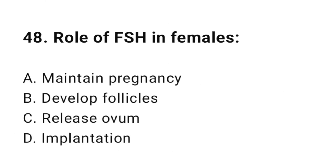Question number forty-eight: The correct answer is B, Graafian follicle.